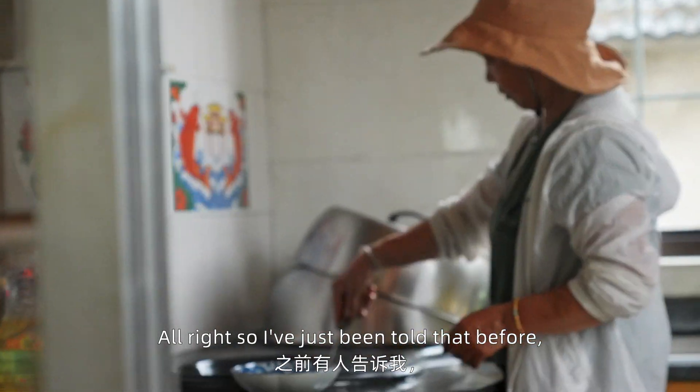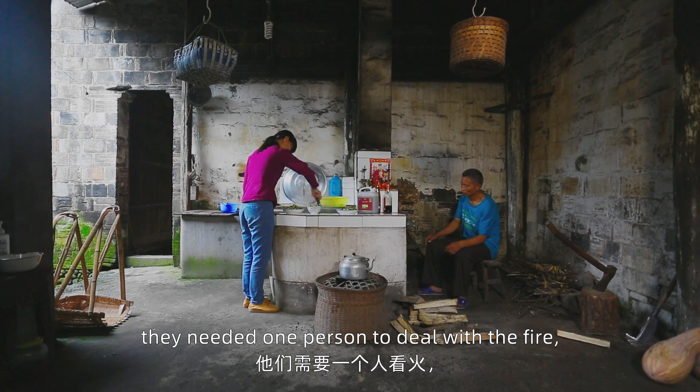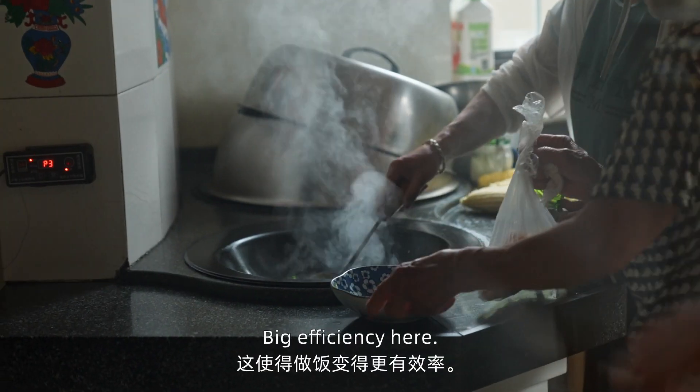So I've just been told that before when they were cooking with wood and with coal, they needed one person to deal with the fire and one person to cook. So now just one person is needed to cook — big efficiency gain.